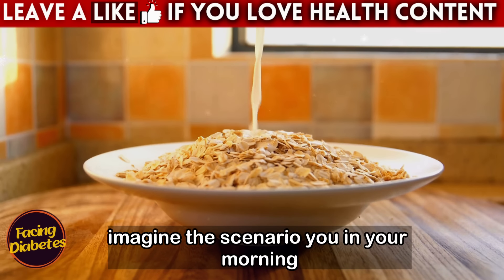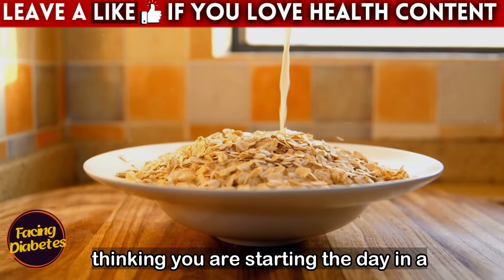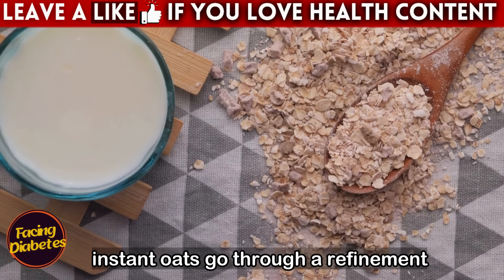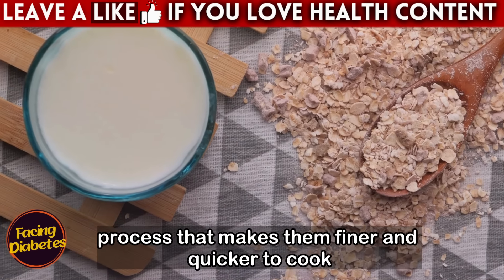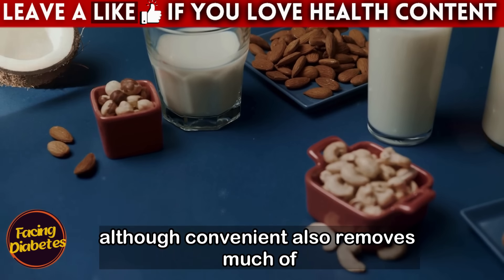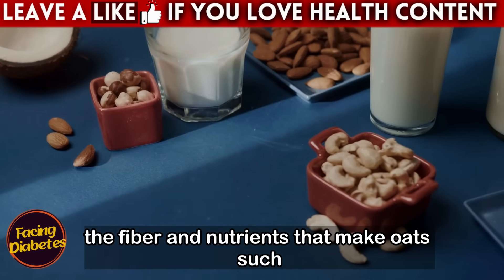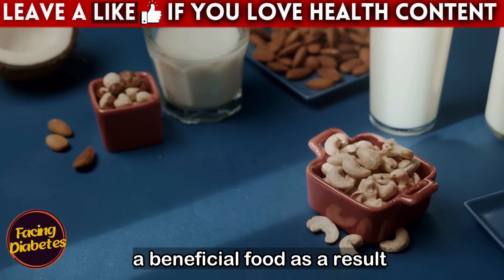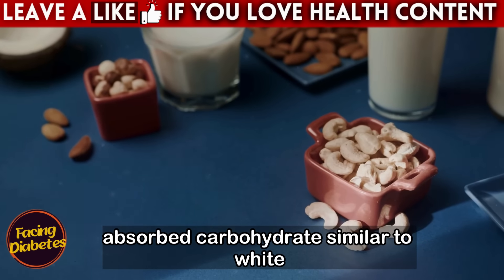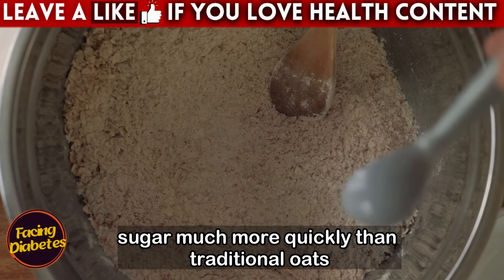Instant oats go through a refinement process that makes them finer and quicker to cook. This process, although convenient, removes much of the fiber and nutrients that make oats such a beneficial food. As a result, instant oats become a quickly absorbed carbohydrate, similar to white bread or refined rice, which raises blood sugar much more quickly than traditional oats. This means instant oats have a higher glycemic index — they are absorbed more quickly by the body, leading to spikes in blood glucose.